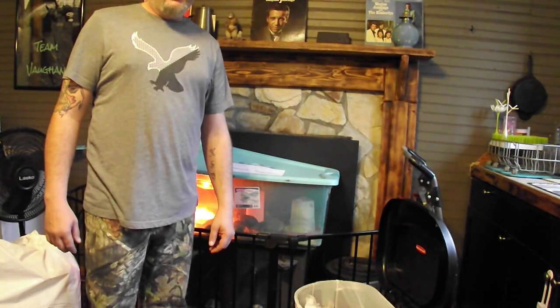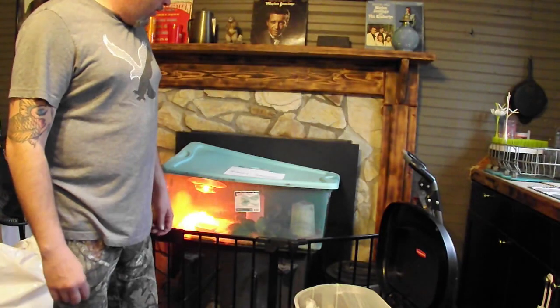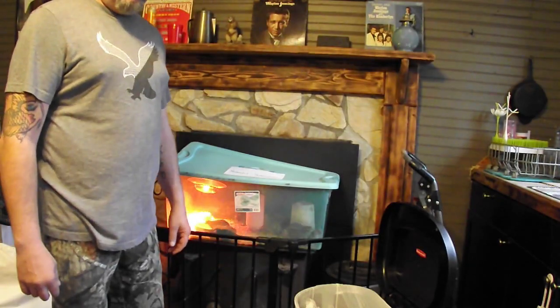Welcome back to Carolina Vaughan Homestead. Today I'm going to be going over cleaning my little brooder box out. It's about time for them to be moved out — they're starting to make a mess quicker.